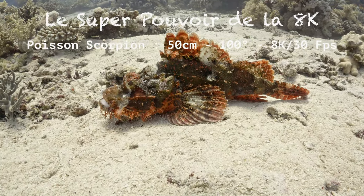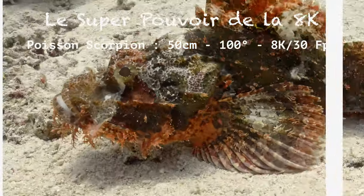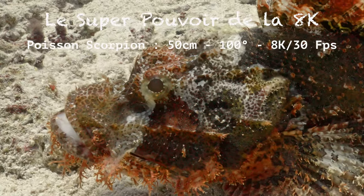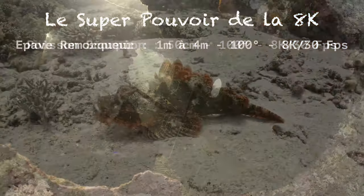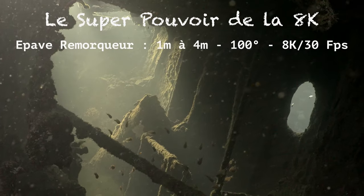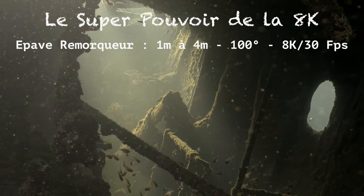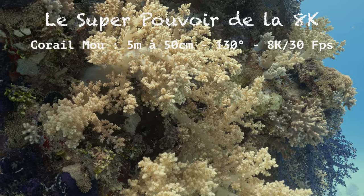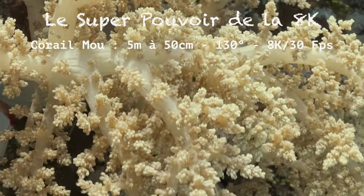La 8K, à quoi ça sert ? Ça sert à cropper. Regardez le niveau de détail. Ici, sur cette épave, je veux me rapprocher : je peux cropper dans l'image en post-production. La 8K aujourd'hui ne sert pas à diffuser. Elle sert à aller chercher des détails lorsque l'on a filmé de trop loin.